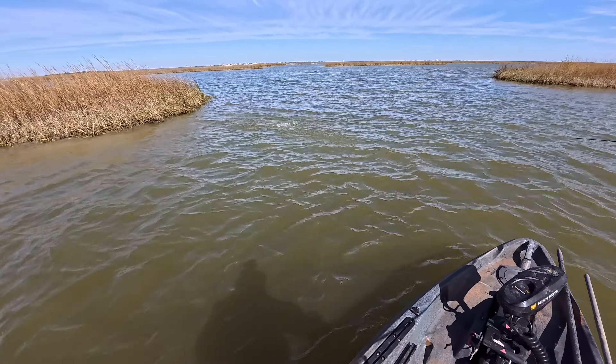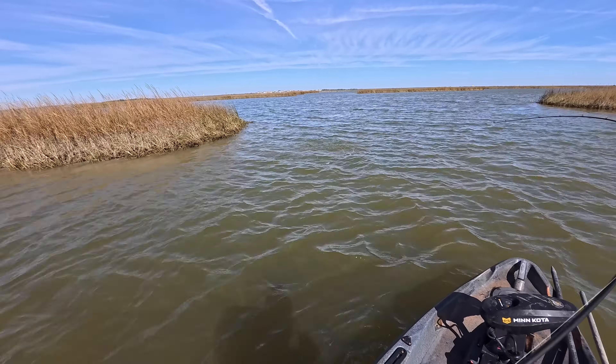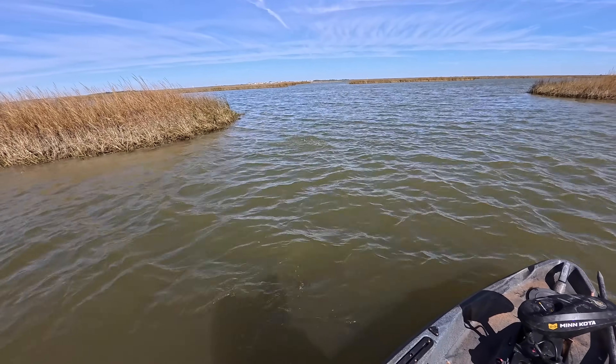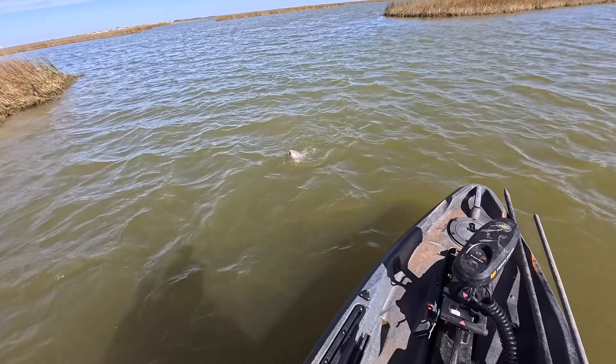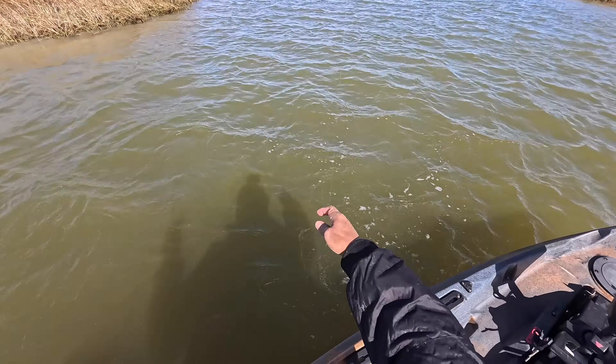Oh my gosh. We must be in a small school of them. I think they're going to be belly in the mud because this guy just came up and punched my lure — he just came up from down there and exploded on it.